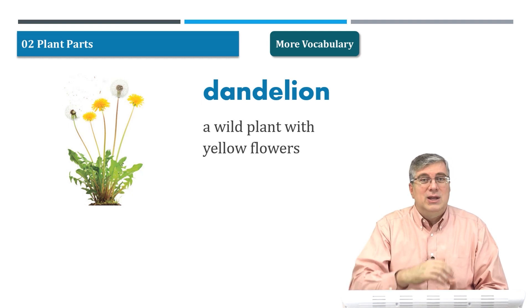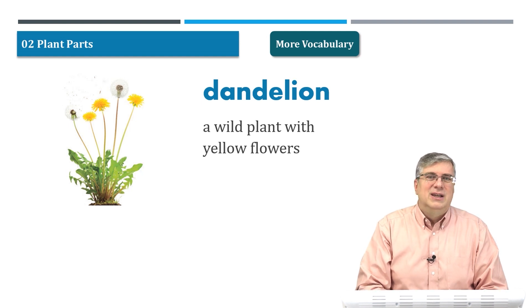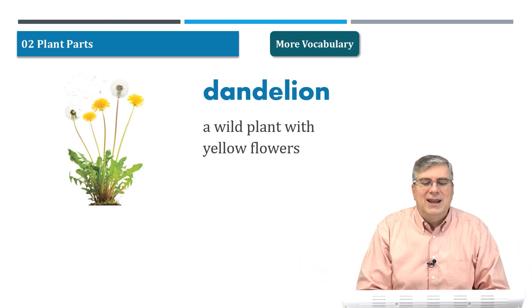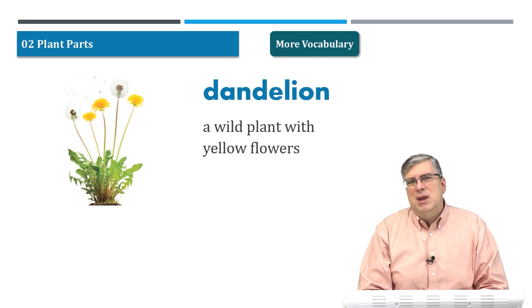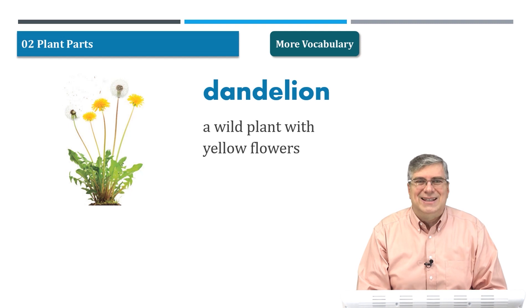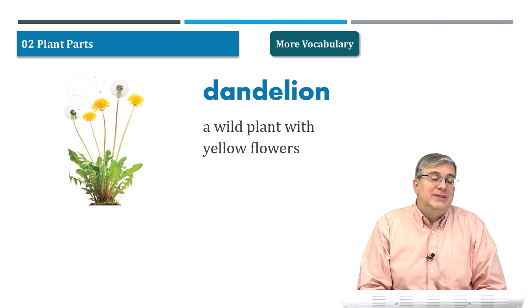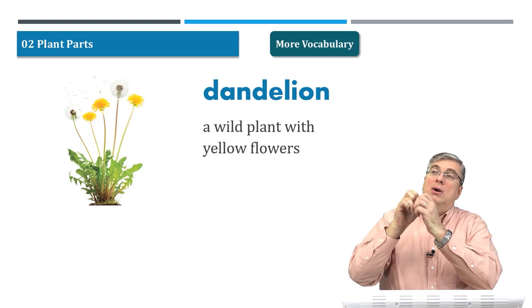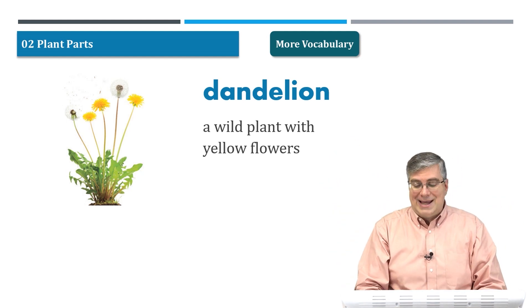If he's trying to have nice grass in front of his house, he doesn't like dandelions because they'll take over and kill all the grass. So dandelions are a wild, very tough plant — many people think of them as weeds, meaning an unwanted plant. Although dandelions are cool because you can pick them, blow, and all the seeds go away.